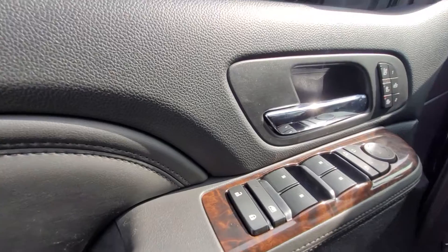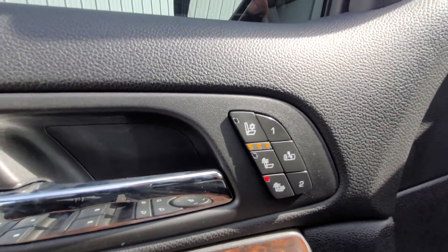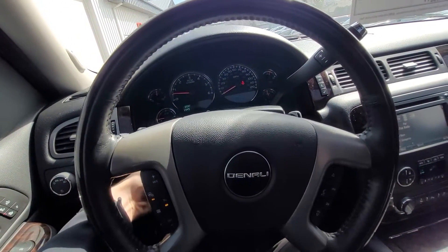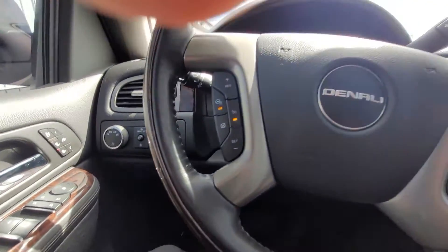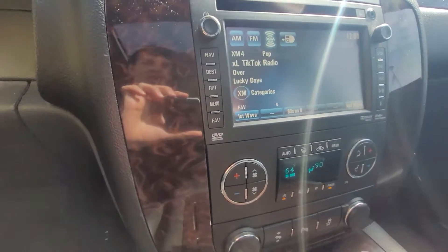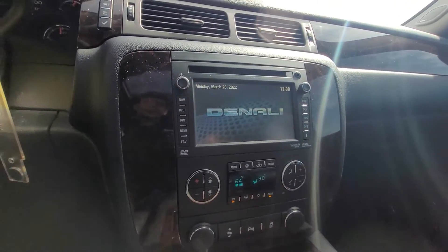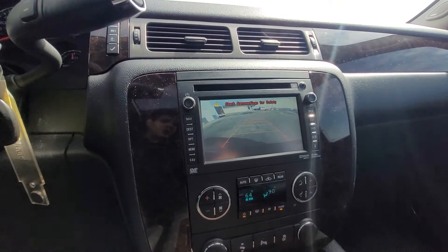So as you can see, you got power locks, power windows, power mirrors. And then you got the heated and air-conditioned seats, automatic headlights. You got the power steering wheel so you can bring it up, down, telescope. You got the trailer brake, all the parking sensors, dual climate, hands-free calling, navigation, and the backup camera as well. I mean, when I said this thing has it all, it really does have it all.